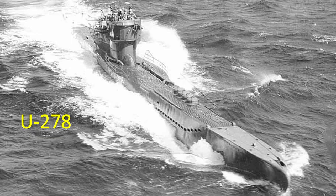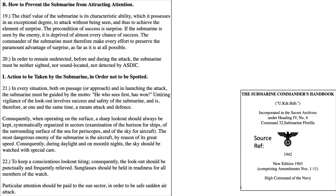Aircraft played a deadly role in destroying German submarines in WWII. Whichever vehicle spots the other one first will have a major tactical advantage. Both these sentiments are echoed on a page from the translated 1942 German Submarine Commander's Operations Manual: the submarine must be guided by the motto, 'he who sees first has won,' and further down, 'the most dangerous enemy to the submarine is the aircraft.'